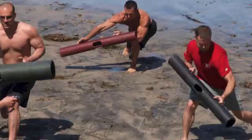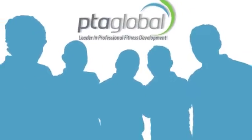Hi, I'm Michael Dalcourt, the creator of Viper and I'm the director of the Institute of Motion. And I'm Rodney Korn, one of the co-founders of the world's leading authority in professional fitness development, PTA Global.